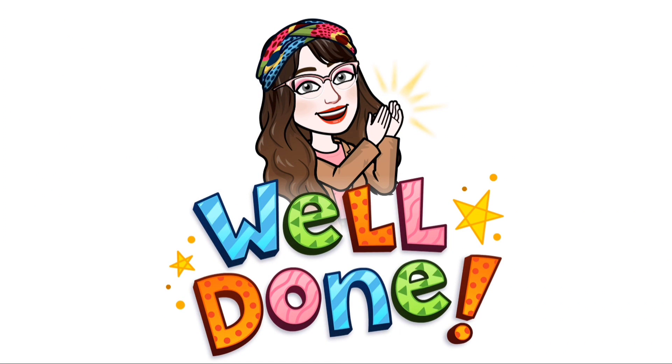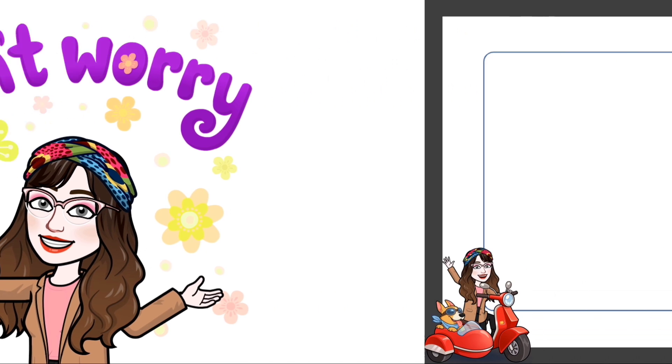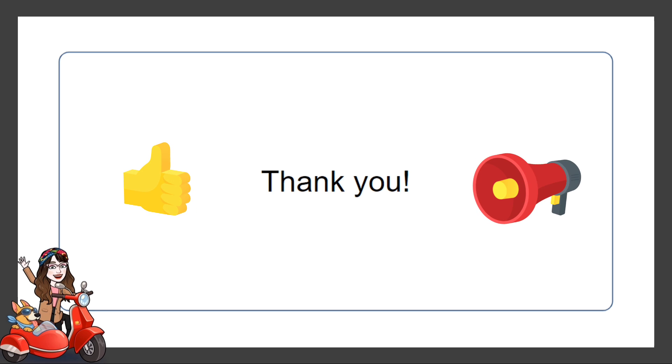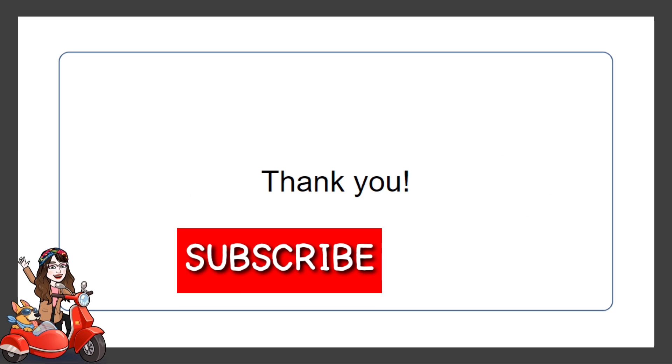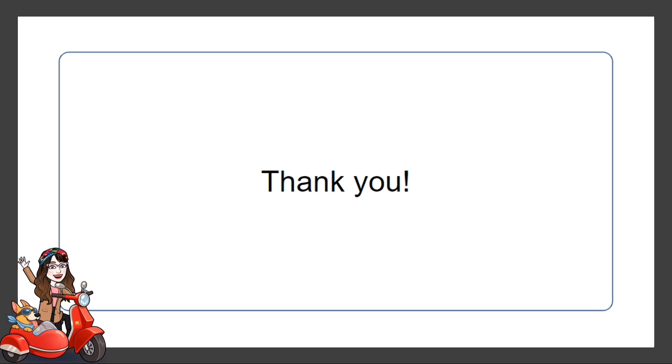How many correct answers did you get? If you got all correct answers, you are doing great. If you got some incorrect answers, don't worry — you can re-watch this video to review. Thanks for watching! If you enjoyed this video, don't forget to give it a thumbs up and share it with your friends. Hit that subscribe button and turn on the notification bell, and feel free to leave a comment with any feedback or suggestions. I appreciate your support and I'll see you in the next one.